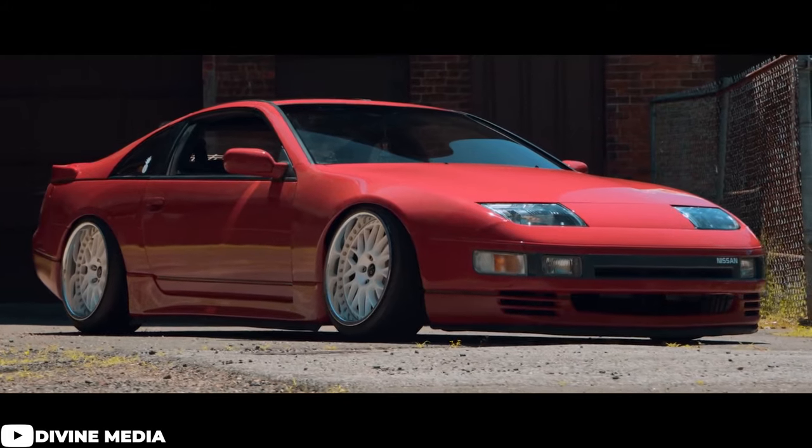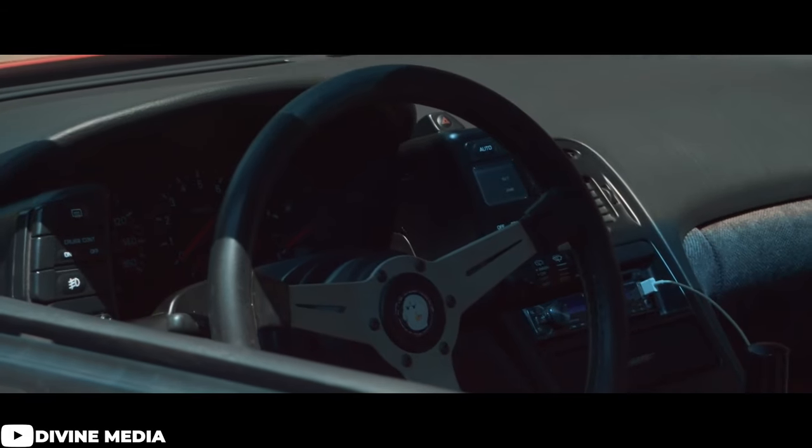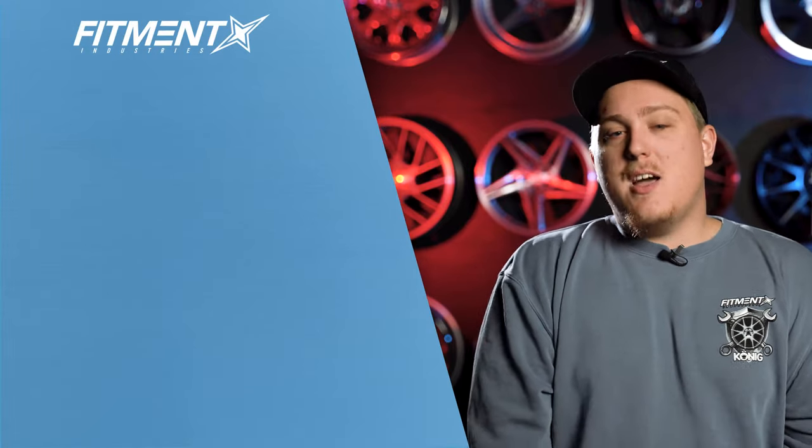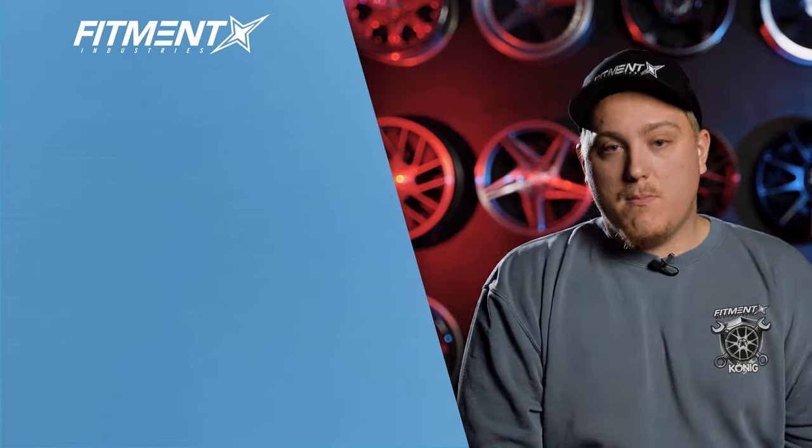And that is going to be the last car we take a look at today. Hopefully this gave you some good ideas as to what people are running for wheel, tire, and suspension setups on their Z32s so you can go out and do the same. If you want to check out other options or just take a closer look at these cars, feel free to hop on over to the gallery at fitmentindustries.com — there are hundreds of 300ZXs in there for you to browse. For wheels, tires, and suspension, fitmentindustries.com. Thank you so much for watching, and if you have a Z32 300ZX on aftermarket wheels, don't forget to add it to the gallery so we can keep making videos like this. I'm Gels from Fitment Industries — we'll see you later. Peace.